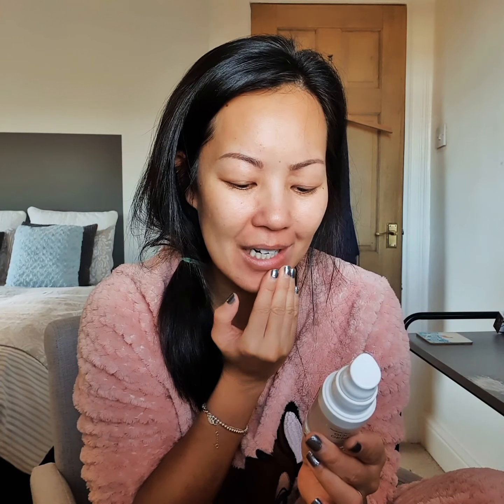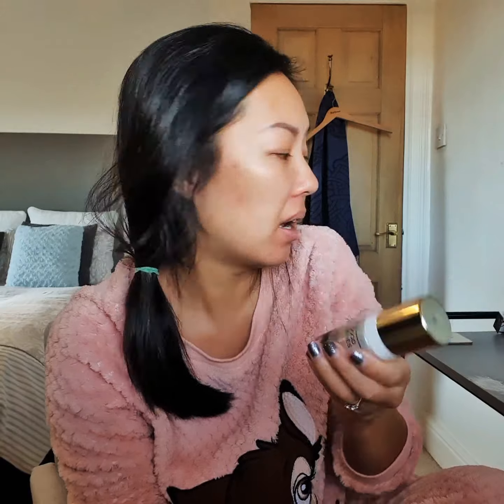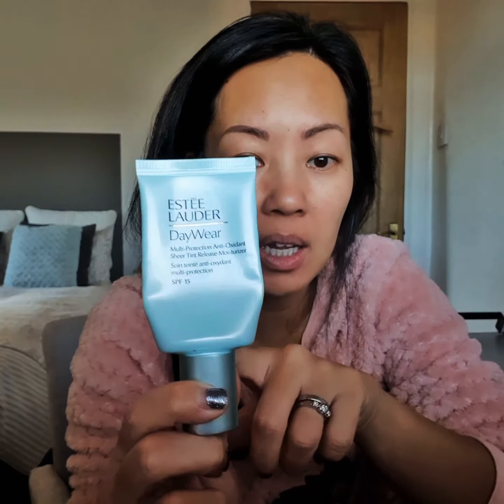It does say use as an exfoliating serum, and my understanding of serum is that you use it with moisturizer. I probably need to check up on that, but I will probably use my tinted moisturizer on top of that, which is the Estée Lauder DayWear, which I absolutely love because it just goes on as moisturizer and then darkens and gives you just a little bit of a tint. So I'll put that on top as well.